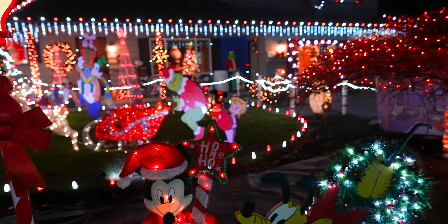As we go on we got more Mickey and Minnie over here, and got the Grinch back there pushing the sleigh of presents — or stealing it, I don't know.